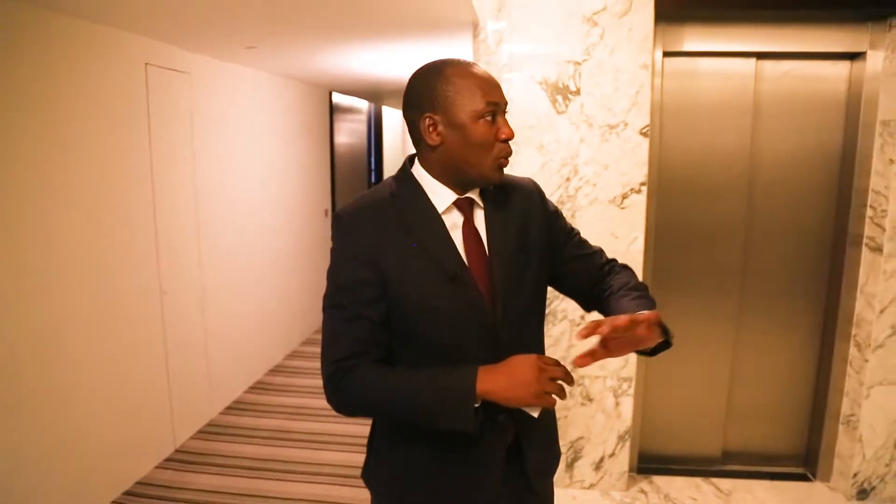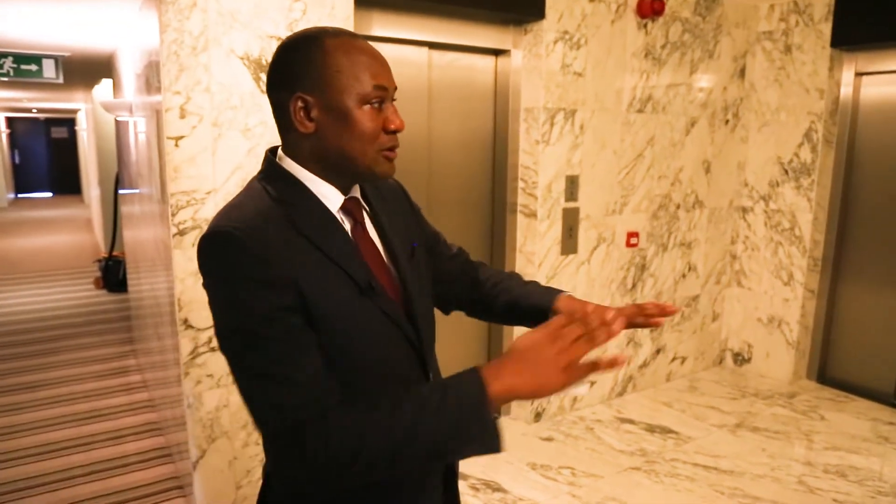We're going to the fifth floor — this is where I'd like us to begin. This is one of our newly refurbished floors. As you can see, there is not too much clutter around you. It's all white, it's all bright, it's all clear of any tables or artifacts. This is the modern way — this is where we're headed in terms of interior design.